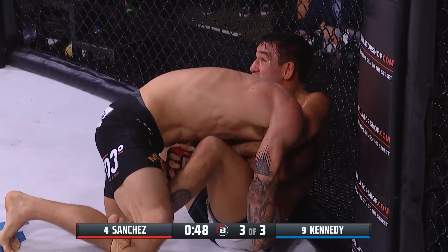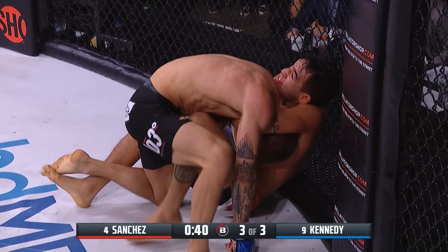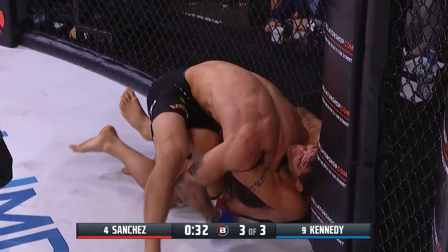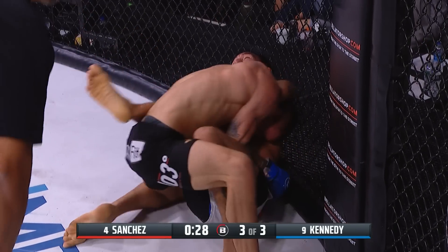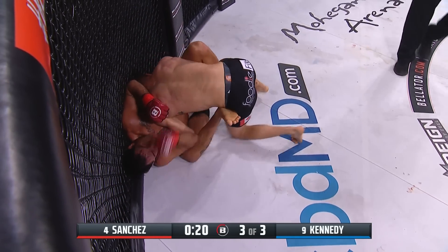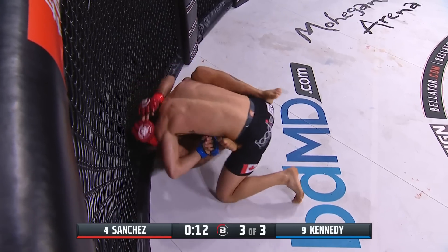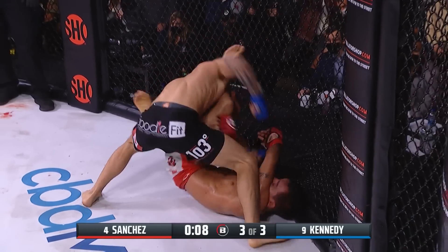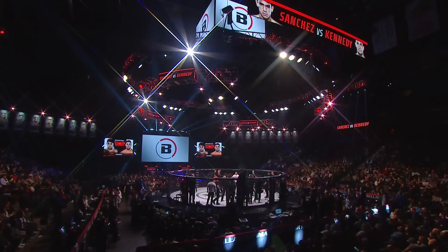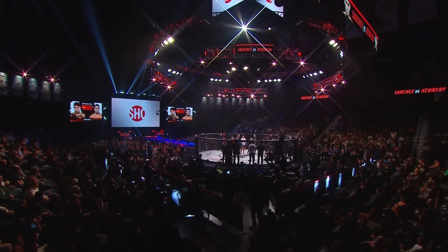That looks good in pro wrestling — he would go unconscious — but this is a real fight and Kennedy knows what he's doing. That is not a dangerous position right now for Jeremy Kennedy. Now Kennedy starts to get that leg over the top, possibly gets that knee up inside — Kennedy pops his head out. With 20 seconds left it is Kennedy in top position, looking for the biggest victory of his career — looking to knock off the number-four ranked Emmanuel Sanchez who vied twice for the Bellator featherweight title. Bellator 272 wrapping up the year for Bellator MMA here at the Mohegan Sun Arena in Uncasville, Connecticut.